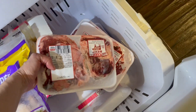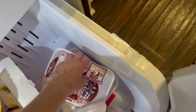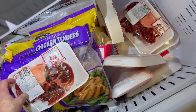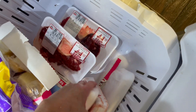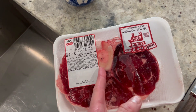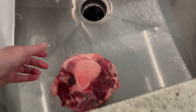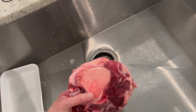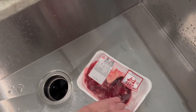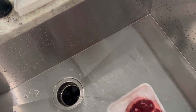I usually give one to Tux as well — a smaller one — but he's not in here right now. He's outside on watch duty, so he'll get his later. Some of them have a smaller bone in the middle. Ozzy will sometimes swallow these whole, so I like to give him the ones with the bigger bone so he's less prone to swallow them. Dolce usually doesn't swallow the bones.